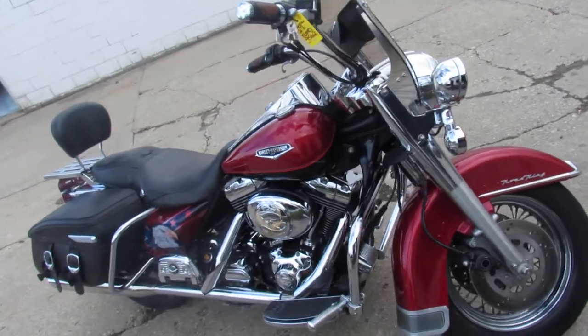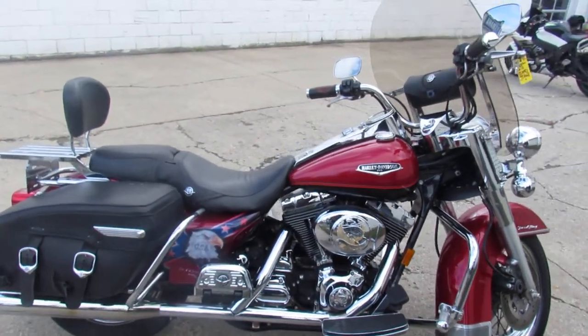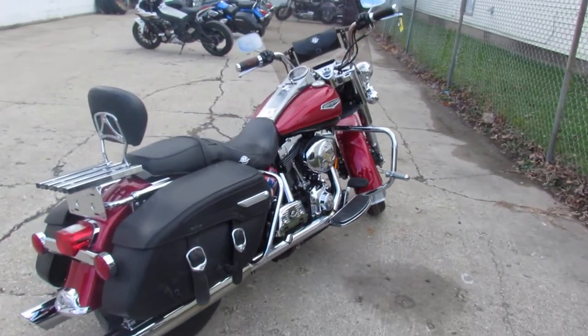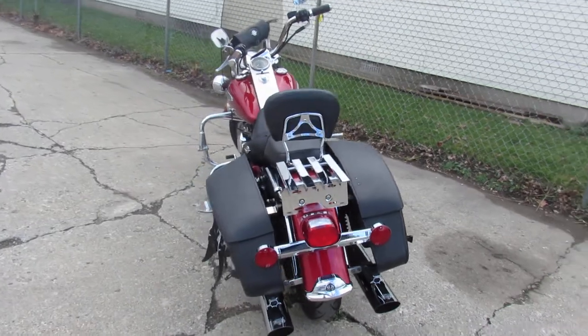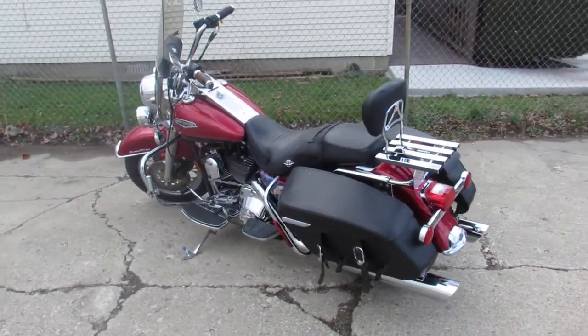This one here is a 1999 Road King. Only has 39,961 miles. It's a sharp low mileage bike with two-tone black and red paint. Comes equipped with windshield, saddlebag, backrest, luggage rack, and a dual Vance and Hines exhaust. This one's got it all guys. Just serviced at the dealership and ready to roll.